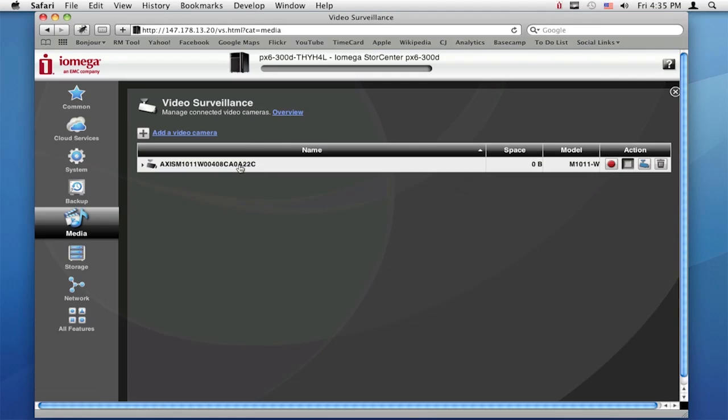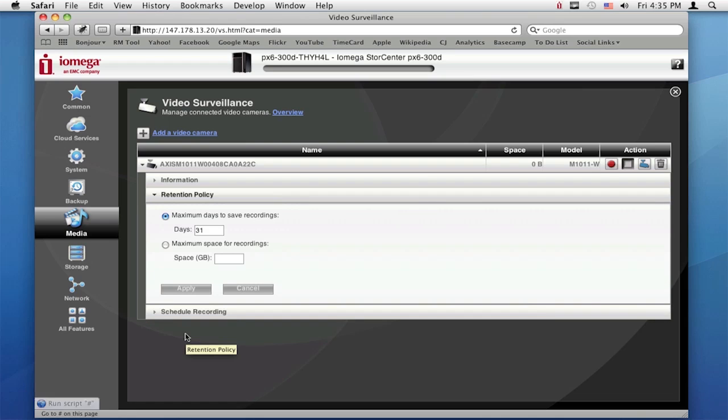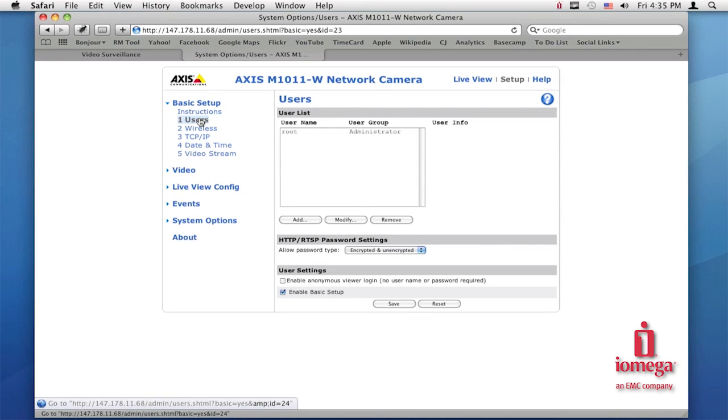Now I can click here and set some rules around the video stream from this camera. I can set a maximum amount of storage space that the video footage can occupy, or I can set a rule to delete older video files after a certain amount of days. I can also click here and be directed into the camera's setup page so that I can further customize settings for each individual camera. This gives you a one-stop location for managing your video surveillance cameras and the recorded files from the camera.